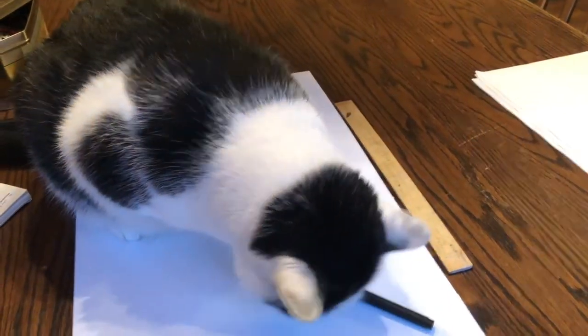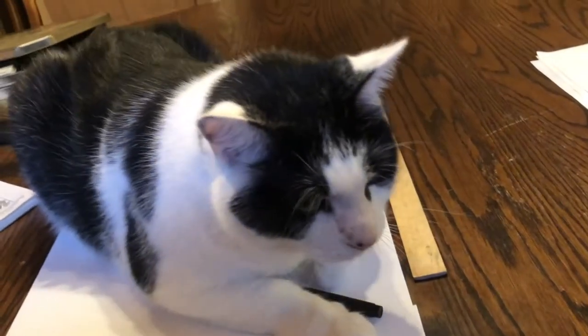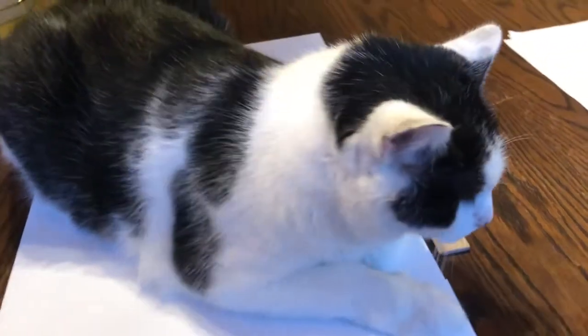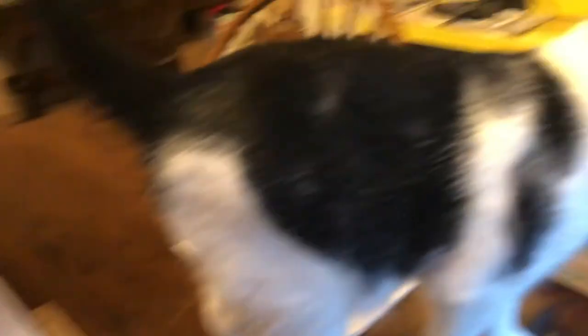The first thing you want to make sure is that your workspace is completely clear of cats who like to play with your tools and art supplies. All right, time to go!